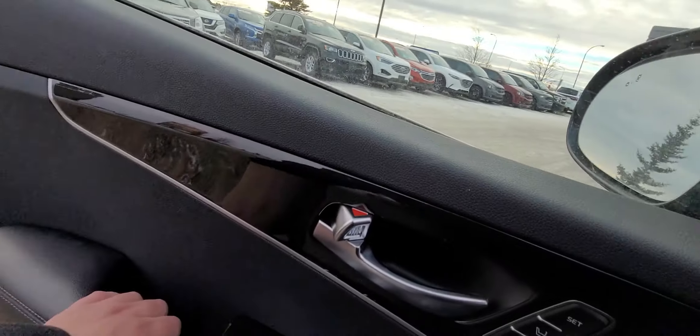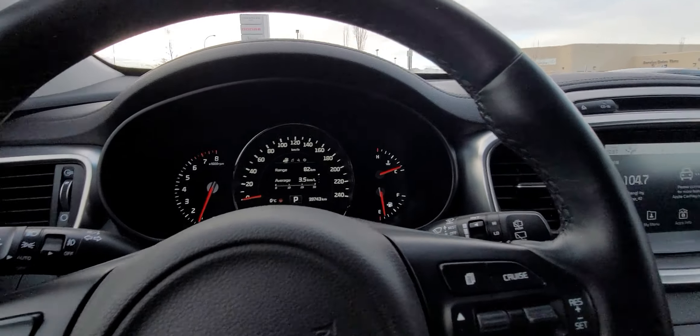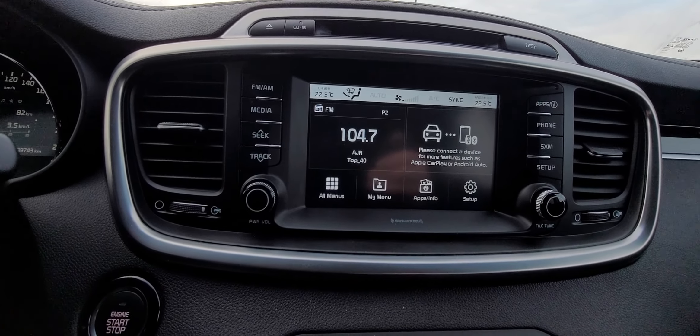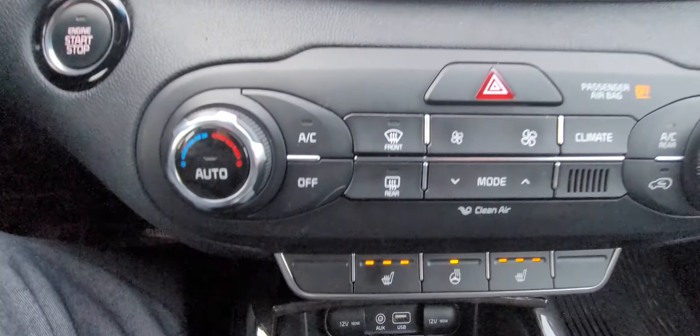Let's get in here. Full touchscreen display with Android Auto and Apple CarPlay for your convenience — you get navigation through Google Maps, text messaging, all your audio, and all that good stuff. There's also dual zone climate control below that.